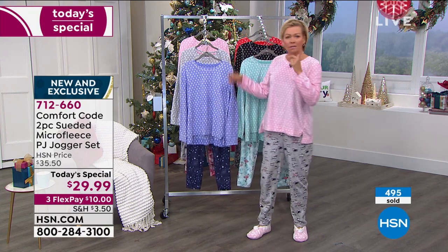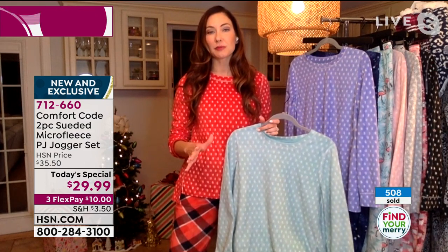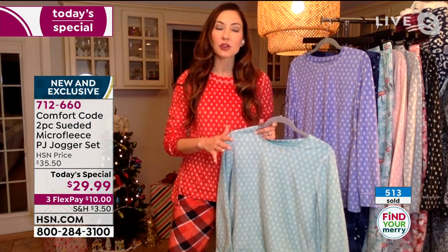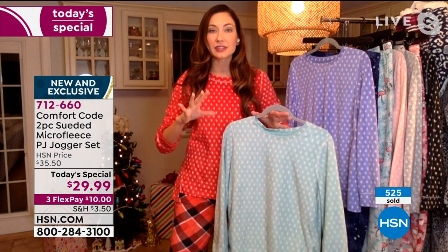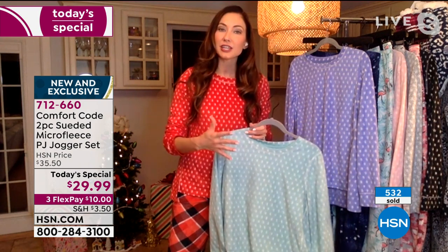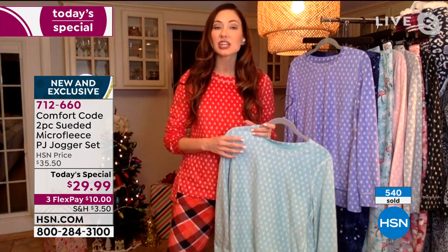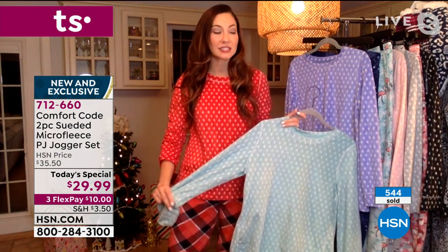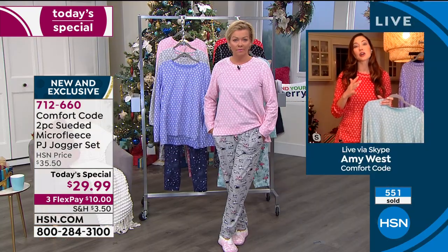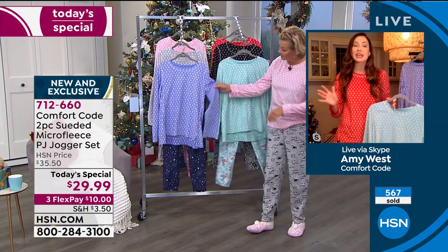Cuddle Duds has been around for over 50 years. It's a national company. You may have known them first because they started as long underwear and that base layer garment everyone counts on in the winter. But as times have changed and fabrication qualities and technology have improved, we've been able to expand into loungewear and PJs. Today we live in layers and comfort has become our uniform. Comfort Code is here exclusive for HSN — these are designs you're not going to see anywhere else.